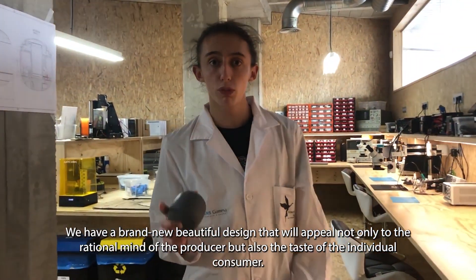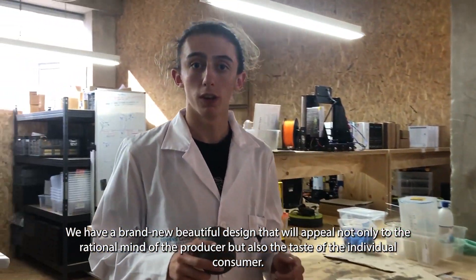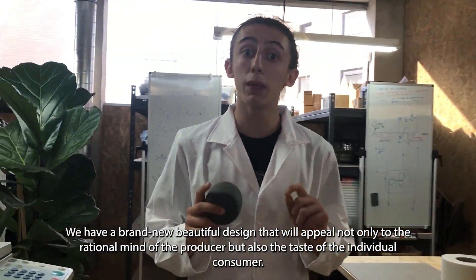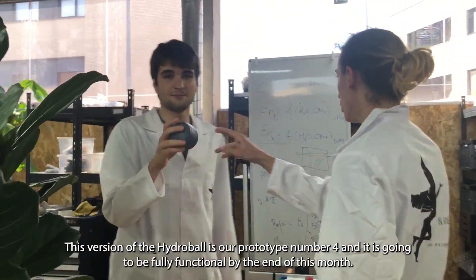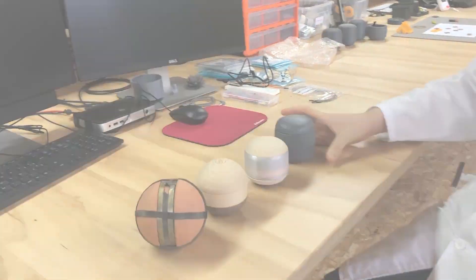We have a brand new, beautiful design that will appeal not only to the practical mind of the producer, but also to the taste of the individual consumer. This version of the Hydroball is our prototype number 4, and it's going to be fully functional by the end of this year.